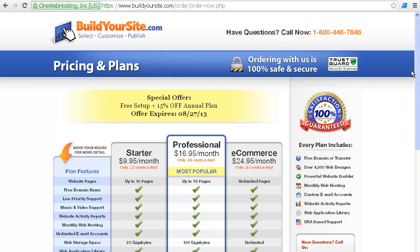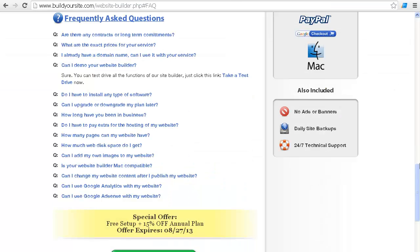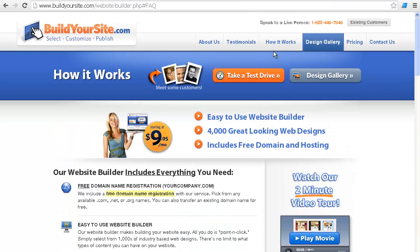I went to their design gallery and looked at their designs. They're basic and clean. There's nothing amazing in them, but they could probably be customized in a lot of different ways and made to look much more than they are to start out with. Sometimes those basic templates are really the best to work with, so that's good.